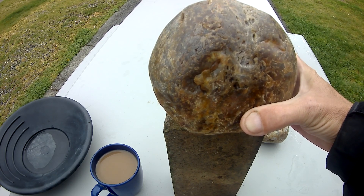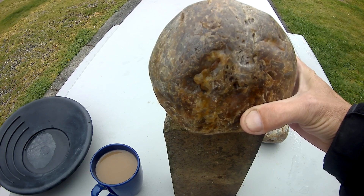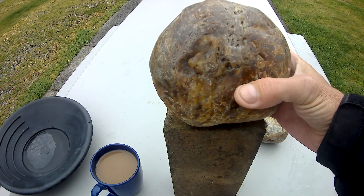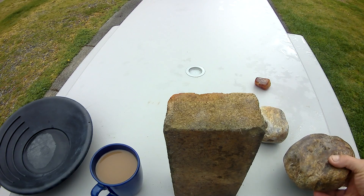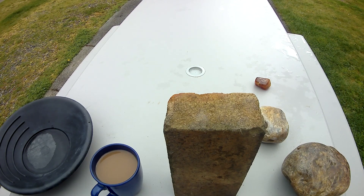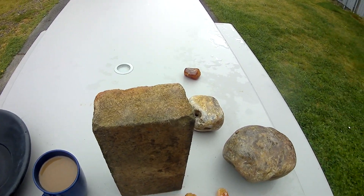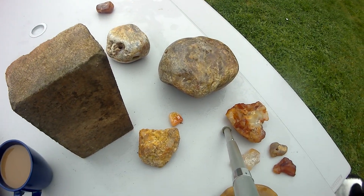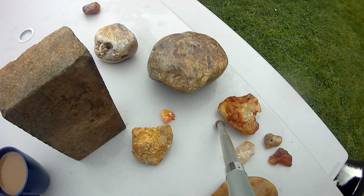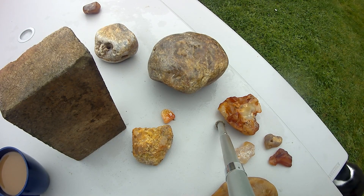We can't always find stones this big, but you can find other things around. Thanks for sitting around for this little discussion on carnelian — I hope you learned at least a little something about what's available out there. I try to describe these things as best I can; if I'm missing something, please let me know. Please remember to hit that subscribe button — it helps us go out and search for all these fun stones. Until next time!